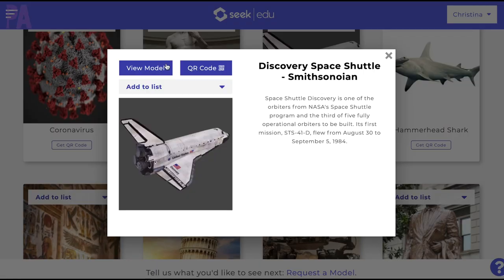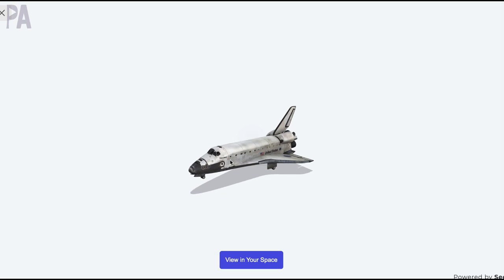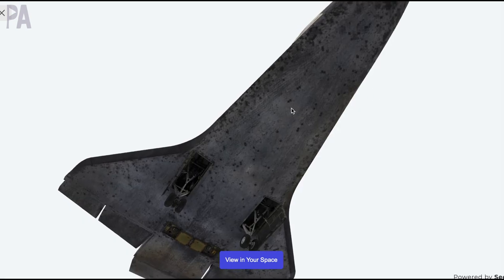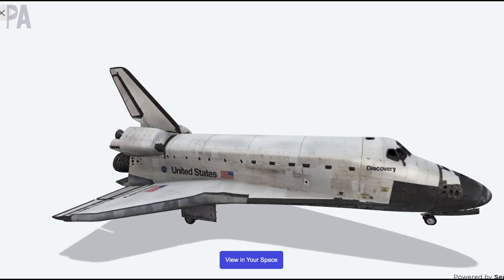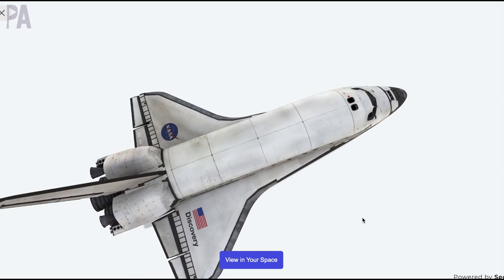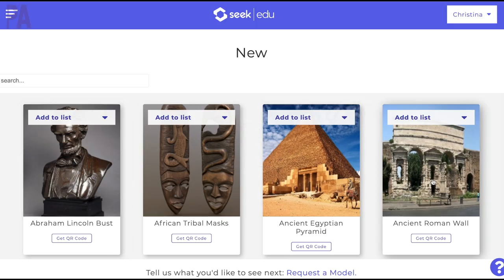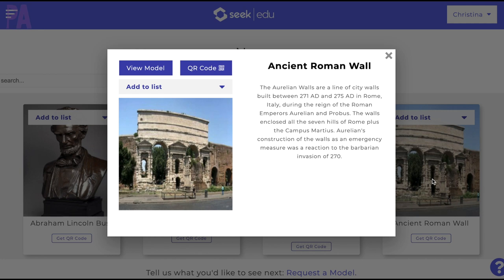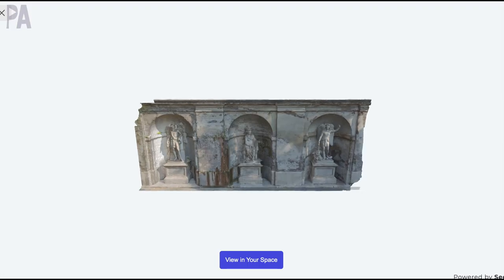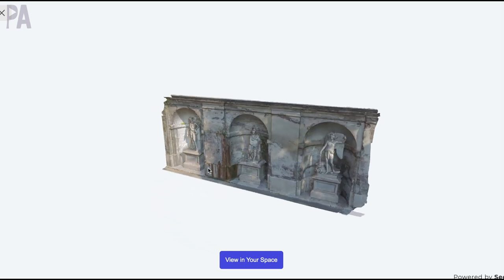Let's go back to our screen to see what else we can find. We have the Discovery Space Shuttle. This one would be a huge hit in our house because I have a space lover. She loves everything about space so this would be totally up her alley. I'm gonna turn it around and get a look at the top and sides. Let's try a location — we have the ancient Roman wall here, and I can see it at all different angles. This is cool because this is something we wouldn't be able to see in person.